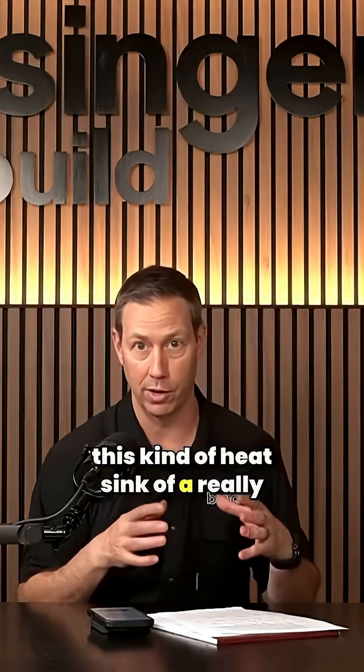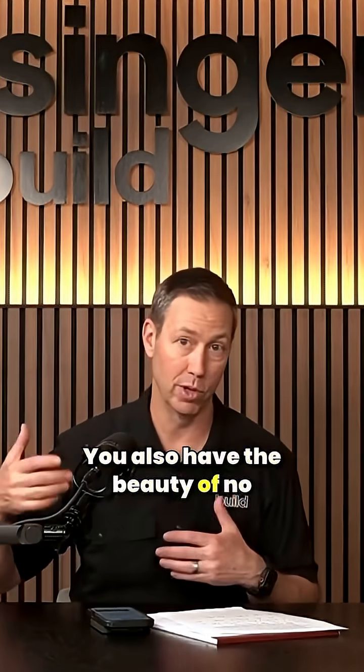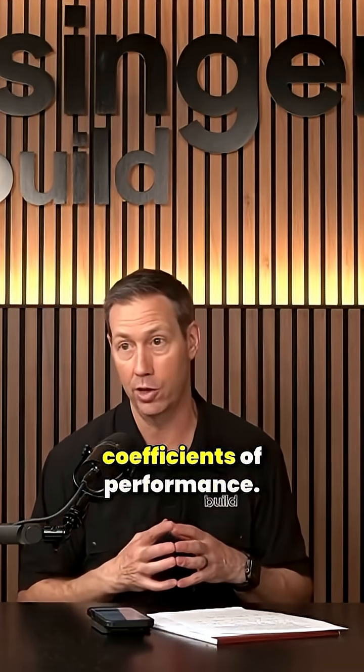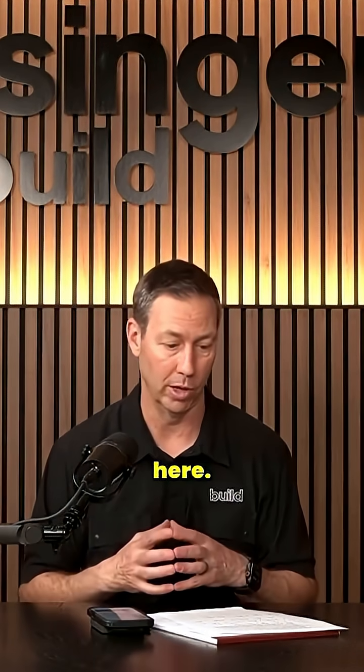If you have this kind of heat sink of a really good temperature, you're going to be able to move that heat. You also have the beauty of no compressor outside and some really high coefficients of performance. In other words, if you think of like SEER value for outside units, really, really high numbers — basically is what I'm talking about here.